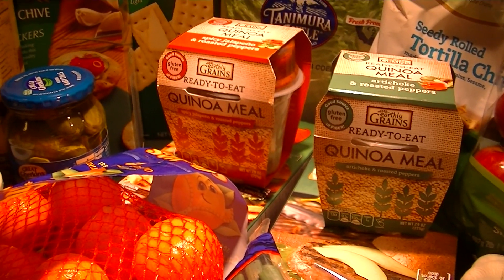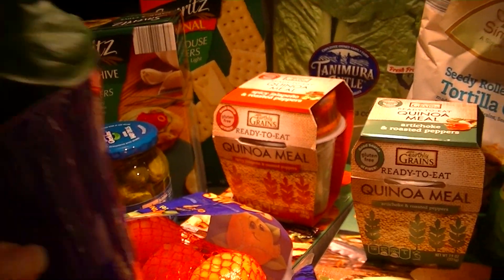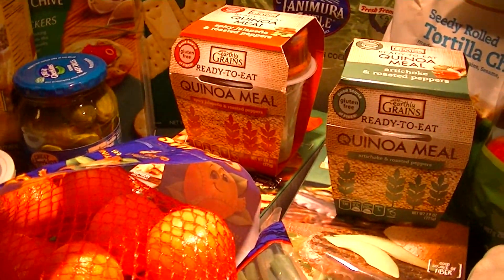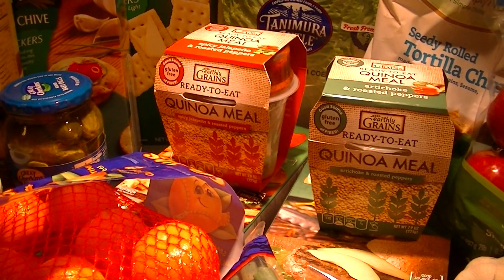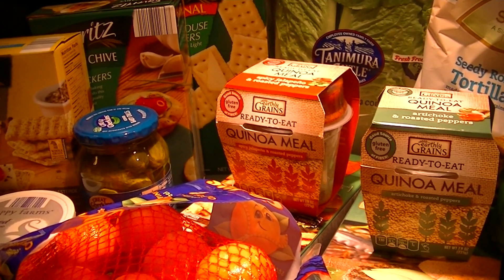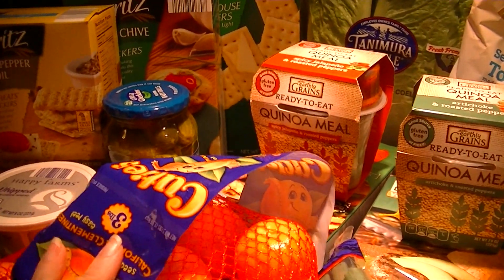I also got something not food related — a little plant. For the last 15 years we've had a cat that ate all living things, and sadly she's passed on. So now I can reintroduce plants back into our household. Let me show you what we got.